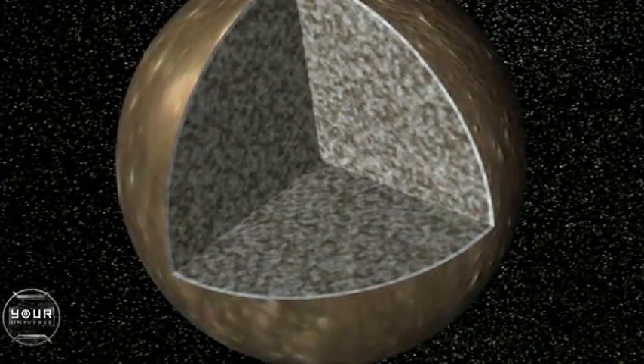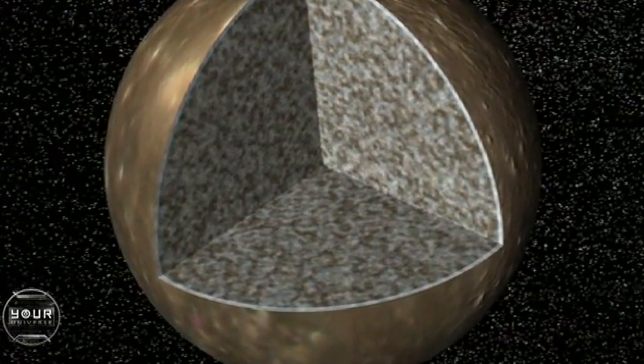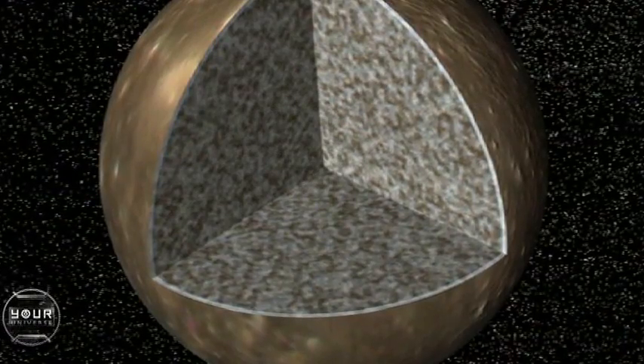And yet, most recently, the Galileo spacecraft has discovered that it probably has an ocean buried deeply below its surface.